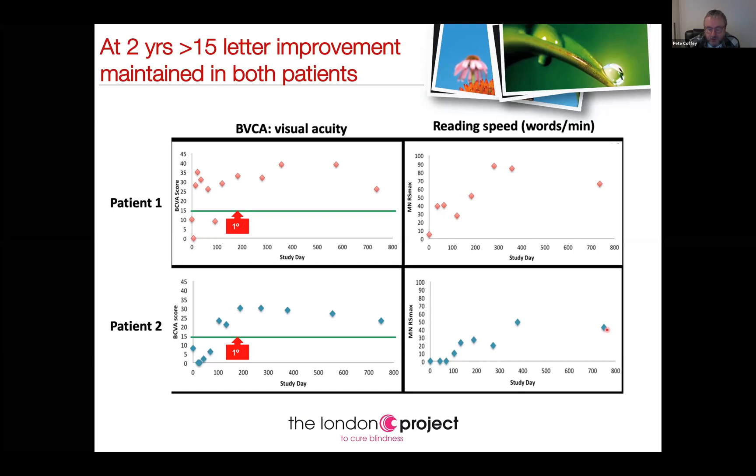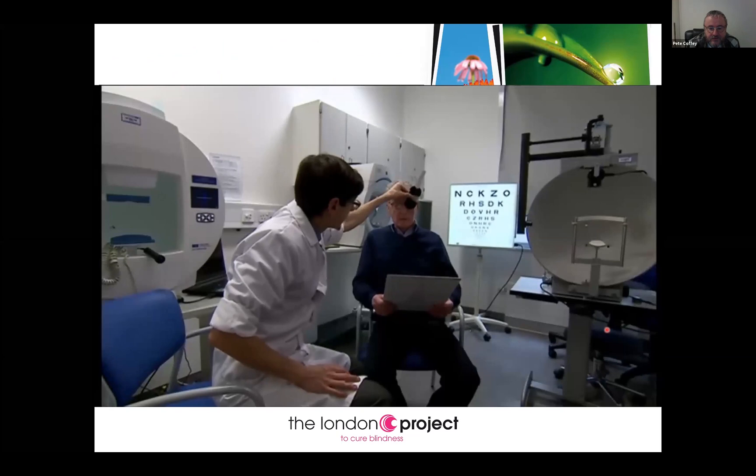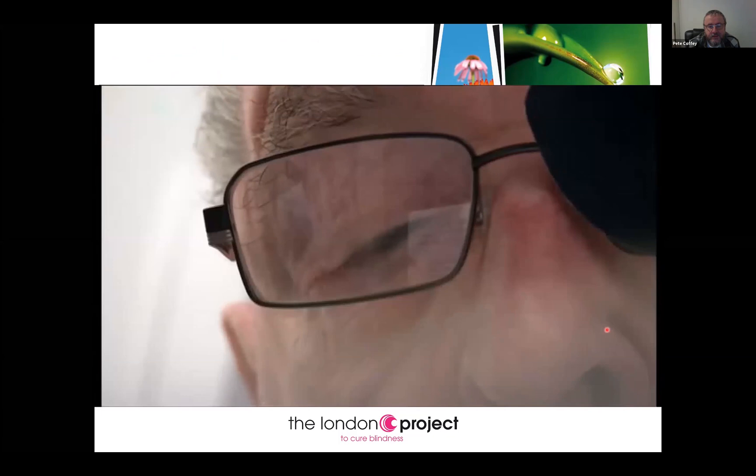I'm going to show you the second patient. Before his pioneering stem cell treatment, Douglas Waters was completely blind in his right eye. Now he can see. [Patient reads aloud:] 'Everyone wanted to go outside when the rain finally stopped.'